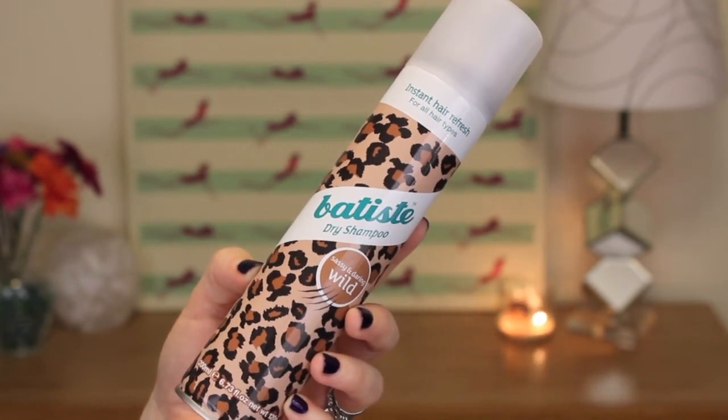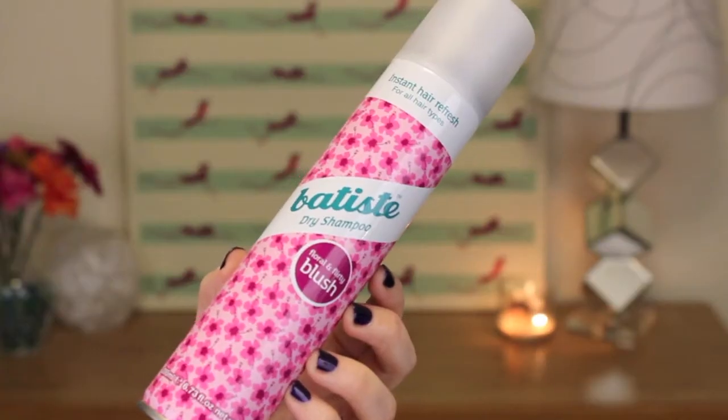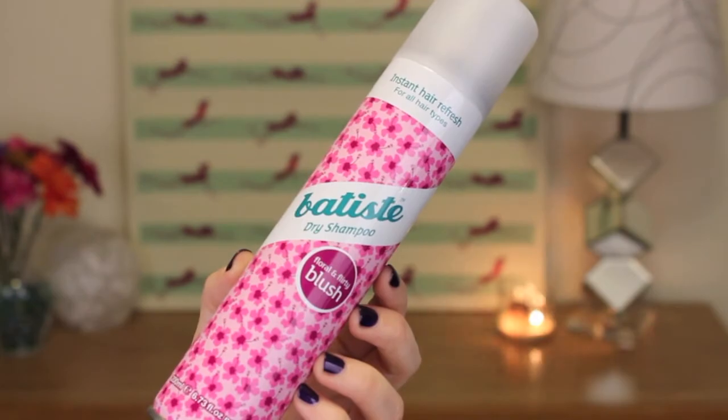First I'm going to start off with everything that I got at Ulta. The first things I picked up are some dry shampoo. If you've seen my empties video or my dry shampoo review, I'll link both of those below. You're probably aware that I'm a lot obsessed with dry shampoo. So I just went ahead and stocked up on some Batiste. I like this brand because it smells amazing. I have not tried this 'Sassy and Daring Wild' dry shampoo — what a name — but I've heard it smells really good. The second one I picked up was the 'Floral and Flirty Blush,' and I haven't tried that one either. I really love the paisley scent from them, but I'm all about trying new things and new scents, so I thought I'd mix it up a little bit.